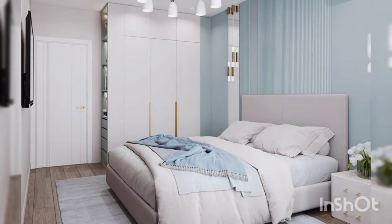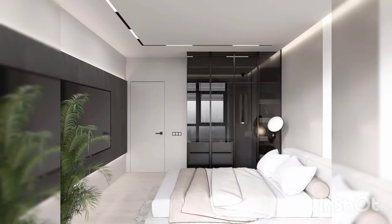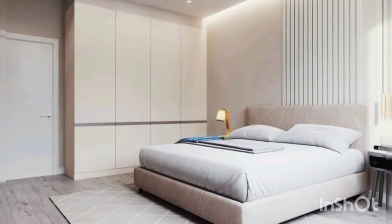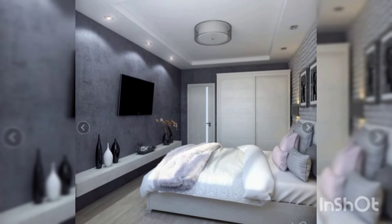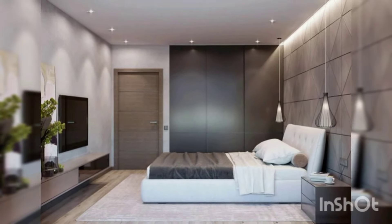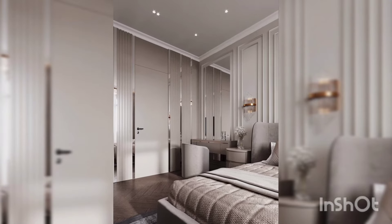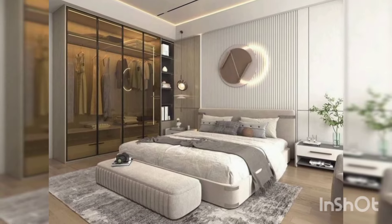Next, let's talk about sliding door wardrobes. These are a great option if you are short on space or prefer a sleek modern look. The sliding doors glide effortlessly, saving you the space required for traditional swinging doors. Sliding door wardrobes come in a variety of styles and finishes — from mirror doors that add depth to your room, to sleek minimalist designs that complement a contemporary aesthetic. They are incredibly versatile, allowing you to customize the interior layout to suit your storage needs.